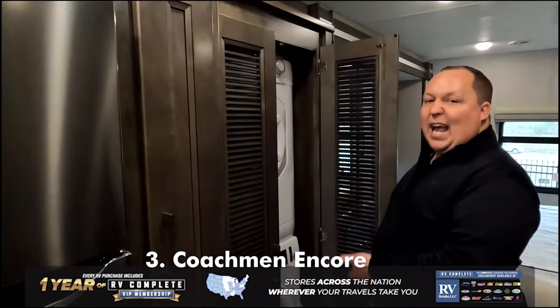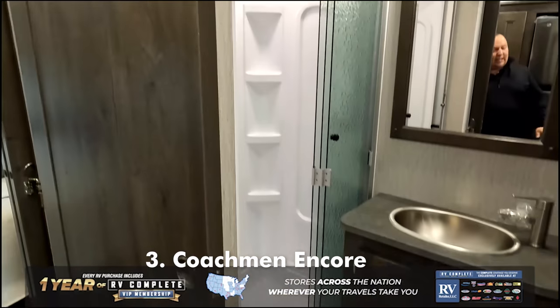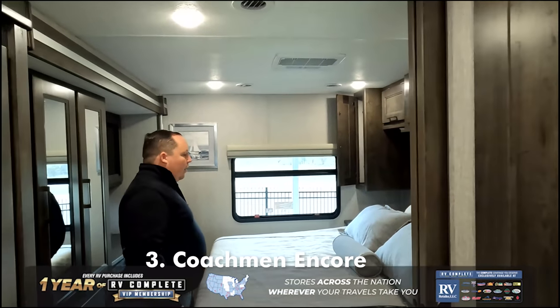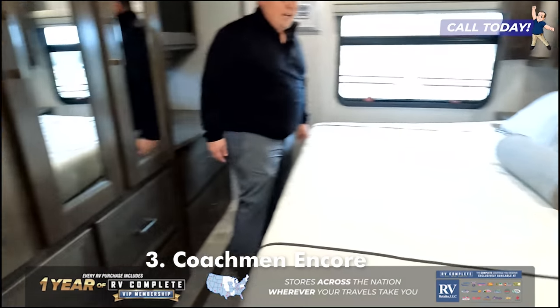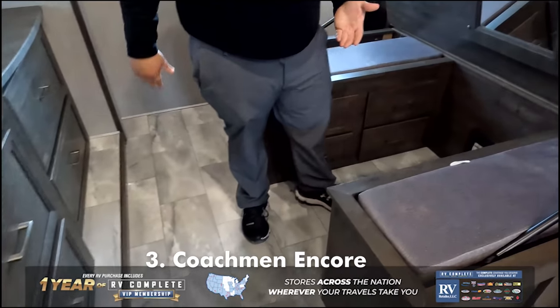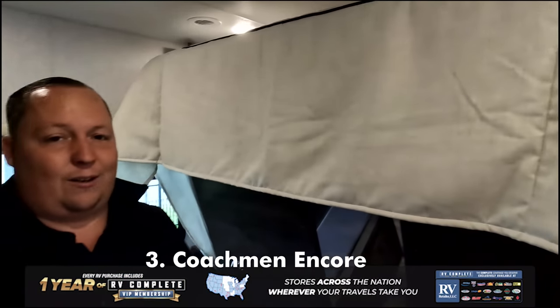It has a residential fridge, pantry, and a stackable washer and dryer. The bathroom is a very good size — it gets the job done with a 30 by 36 shower. Then right over here is the master bedroom with really big storage and a nice king-sized bed. One giant surprise: the bed flips up out of the way so you can change in here, sit down and put your shoes on — and there's also secret storage right there.